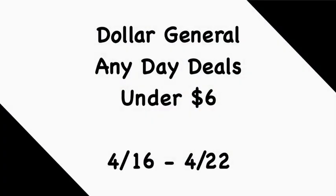Hey guys, welcome back to my channel. Thanks for tuning into another video. In this video we're going to get into some Dollar General any day deals that are under six dollars for the week of April 16th through the 22nd. If you're new to my channel, welcome — please consider hitting that subscribe button to join my coupon family. If you're a returning viewer, thank you for checking me out one more time.